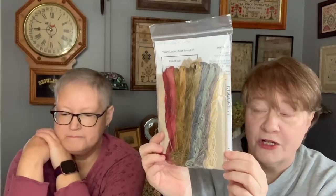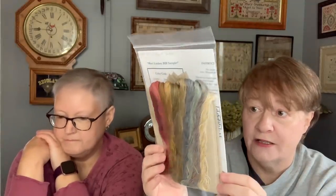Nicole showed this on one of her recent videos — Mary Lindsay 1828 sampler by Chessie and Me, all kitted up. If you watch Nicole's latest video she showed it and it's shockingly amazing. I don't know when I'm going to start it but I'm very keyed up about it.